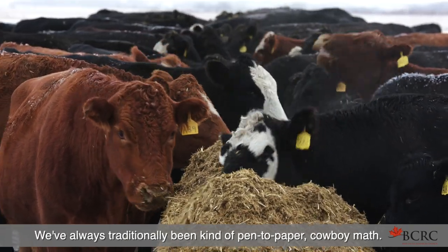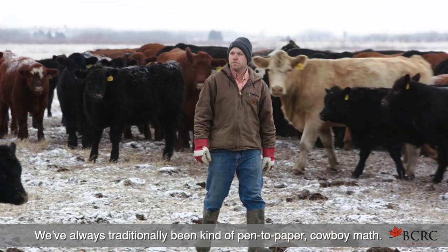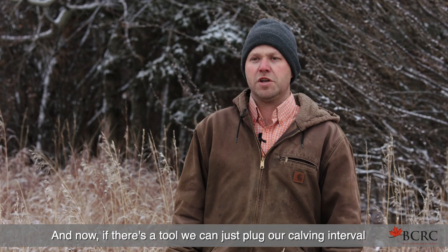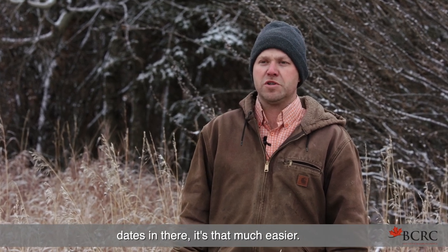We've always traditionally been kind of pen to paper, cowboy math — and now there's a tool where we can just plug our calving interval dates in. It's that much easier.